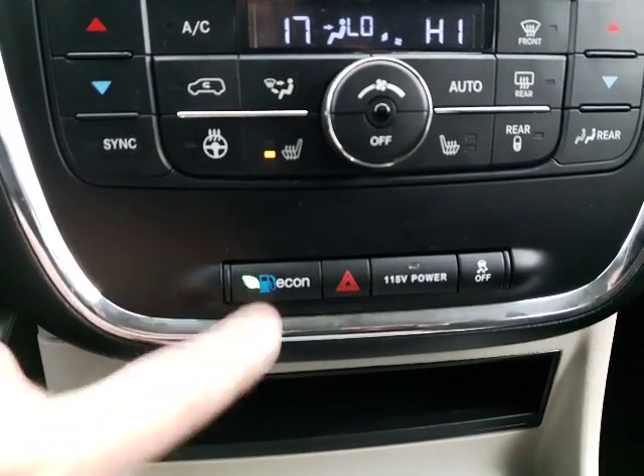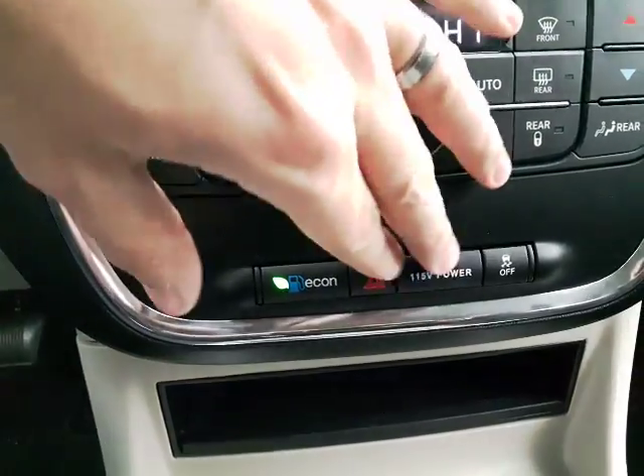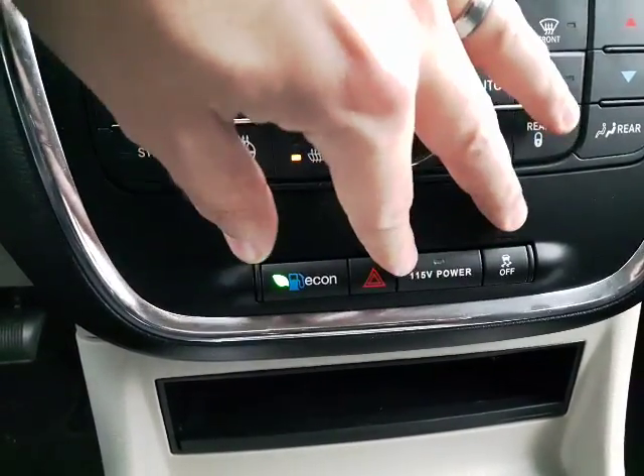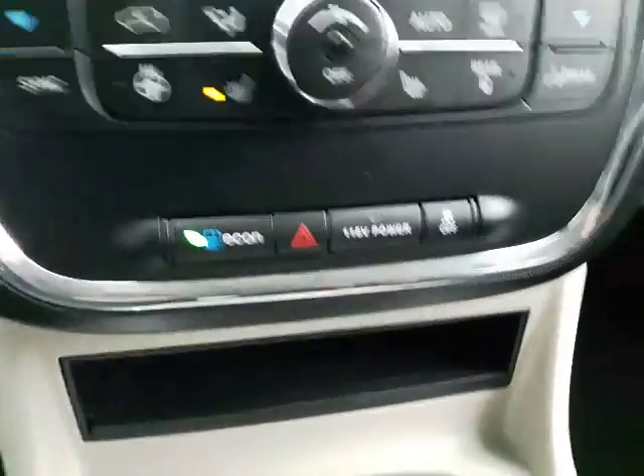Right down here you do have your economy mode, which is going to save you more fuel in the long run and save you some money. You do have an alternator as well, so you're actually able to switch to house power — there's a plug in the back that you can plug anything into, super cool.